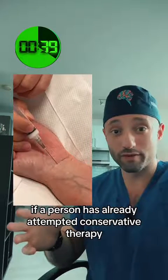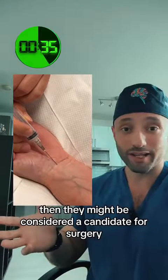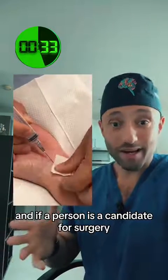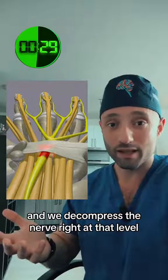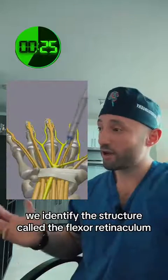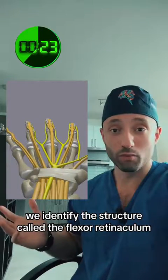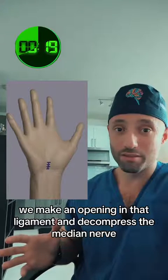If a person has already attempted conservative therapies, such as wrist splints and steroid injections, then they might be considered a candidate for surgery. We actually open up the wrist and decompress the nerve right at that level. It's done by making an incision just below the level of the wrist. We identify the structure called the flexor retinaculum, which covers the carpal tunnel, make an opening in that ligament, and decompress the median nerve.